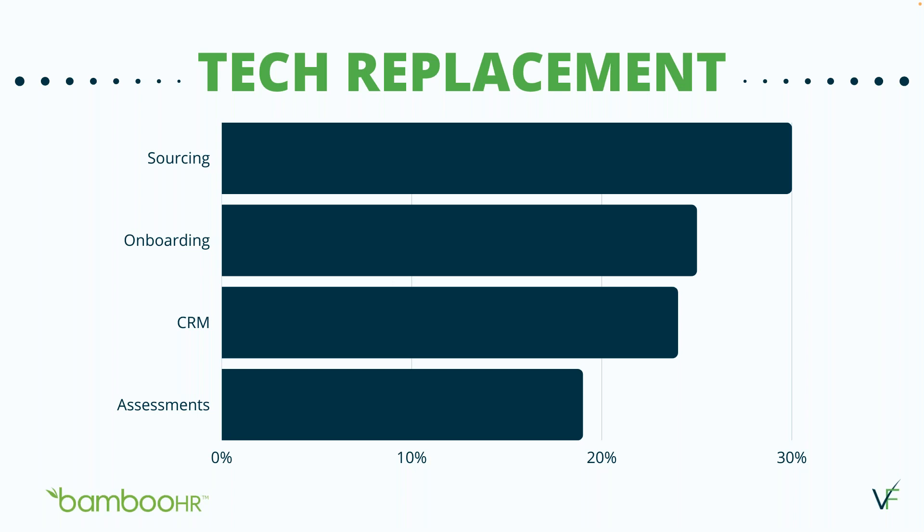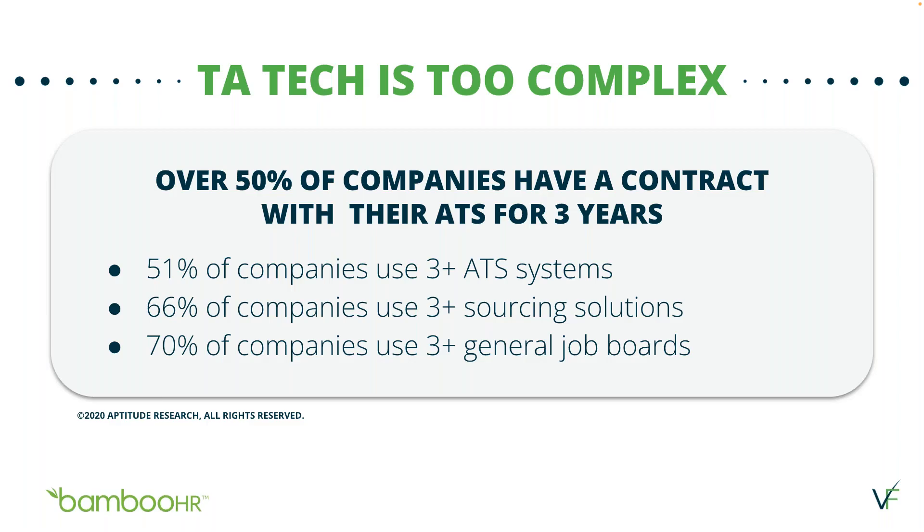Hiring organizations found sourcing quality talent and onboarding new hires as their top tech stack priorities in 2023. We worked with industry-leading analyst and co-founder from Aptitude Research — a third-party human capital management research and advisory firm — to understand current and future trends of background screening. According to their research, over 50% of companies have a contract with their ATS for three years; 51% use three or more ATS systems; 66% use three or more sourcing solutions; and 70% use three or more general job boards, which is why integrating your various technologies is so important.